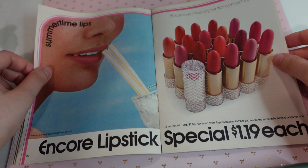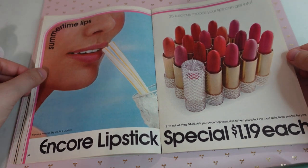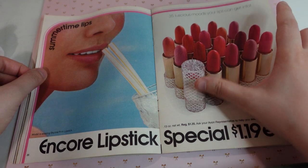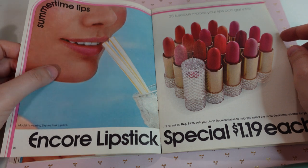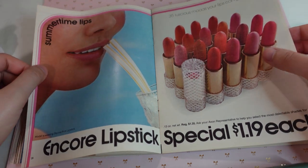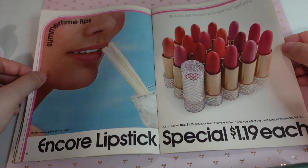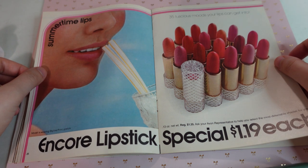Encore lipstick special, $1.19 each. These look super pretty. I would have to have at least one in this really pretty packaging. Maybe one of these more pinky shades. Very cute. '35 luscious moods your lips can get into.'